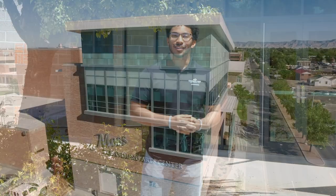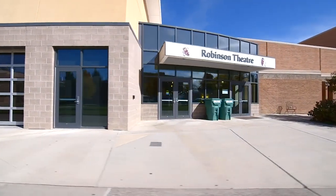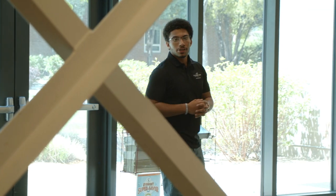Hey, my name is Blake and I am a freshman music business major here at Colorado Mesa University. Today I'm going to be showing you Moss Performing Arts Center. The building behind me houses our Department of Music and the Department of Theatre Arts. For the beginning of this tour, I want to talk to you about the Music Department. Our Music Department offers four different degrees to choose from, and this building also has a numerous amount of facilities that I want to show you.